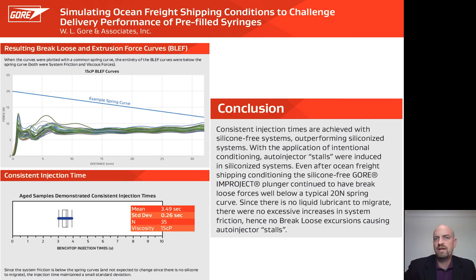As a reminder, empty silicone-free syringe barrels were conditioned to simulate ocean freight shipping, then filled with 15 centipoise glycerol water and plungered with the Gore Improject silicone-free plunger, then aged for up to six more months. The 35 sister samples of those BLEF curves were run on the injection time test at a spring force of about 20 to 12 newtons, yielding a very consistent injection time with a standard deviation of only about a quarter second. It is hypothesized that this small standard deviation is due to the absence of silicone to migrate — no liquid lubricants, no changes in system friction, and no break loose force excursions, eliminating the risk of auto-injector stalls.